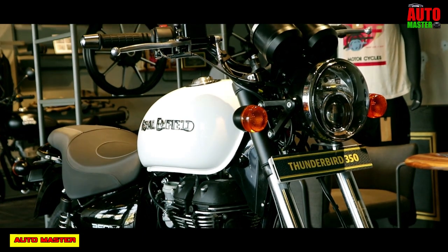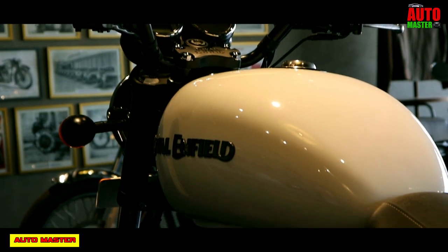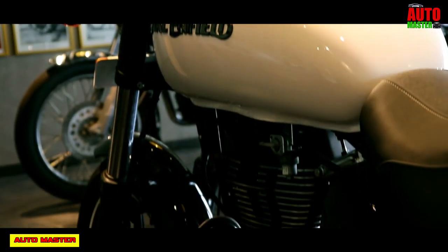Now let's see the colors of this Royal Enfield Thunderbird 350X. It has two colors: Red Wing Red and Whimsical White. Let's also see the engine specification and other features.